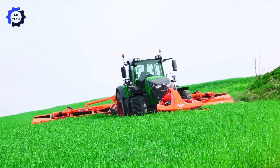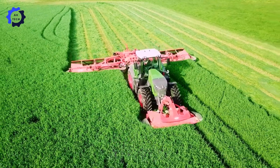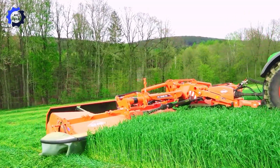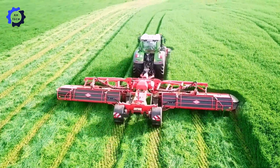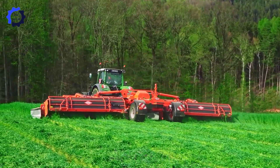The Kuhn FC-13460RA lawn mower and the Fendt 936 Vario tractor — advanced agriculture technology from Germany. This powerful combination excels at effectively cutting and conditioning green rye, designed for productivity.